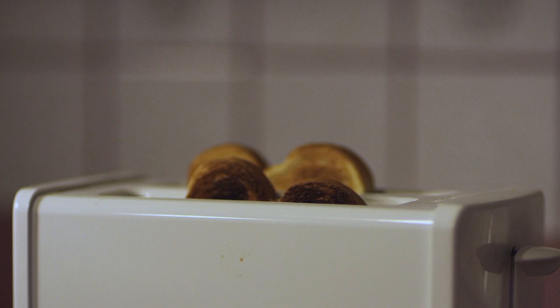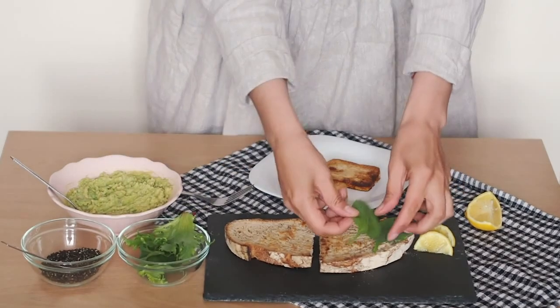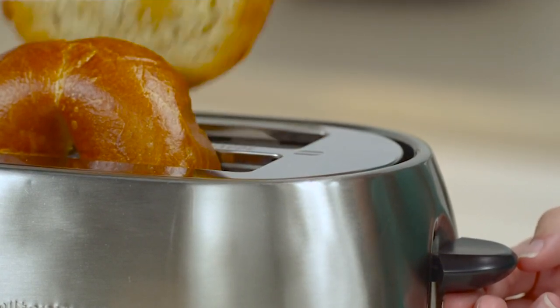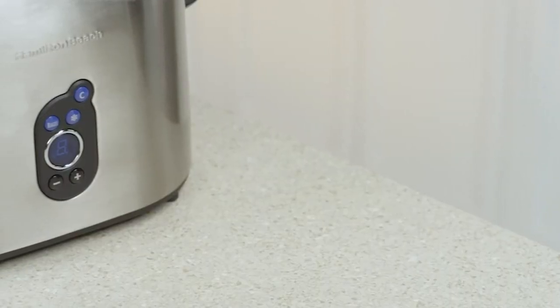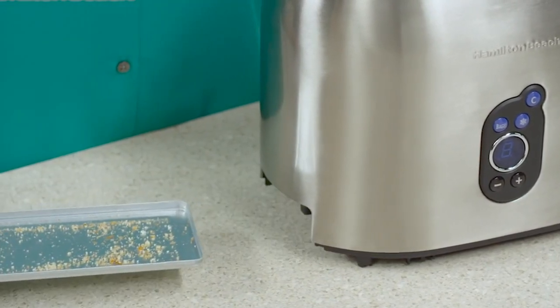And there you go — the top five slice toasters for you. We hope this review video helped you to decide which one is right for you. If you found the one you like, just check out the link in the description box below and catch that item at its best offer. Let us know if you have a product in mind that you'd like to see in one of our next reviews. Write your comments and suggestions and our research team will do their best to give you that fair and square product review.